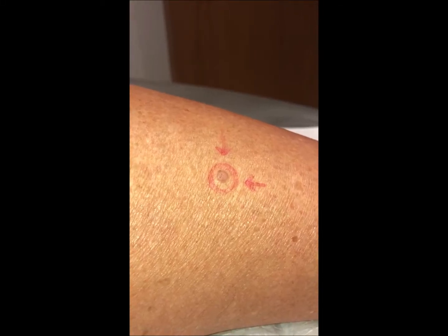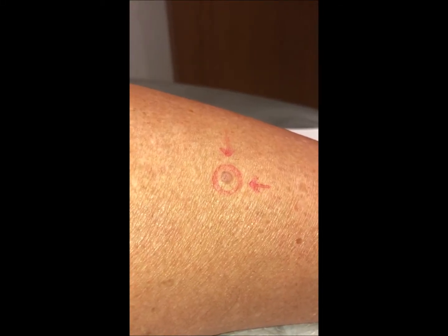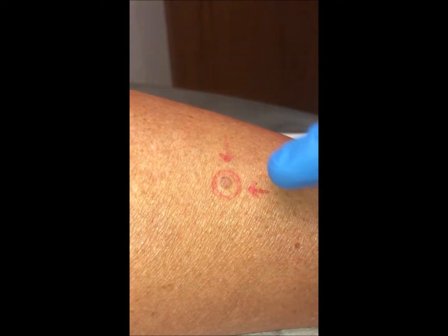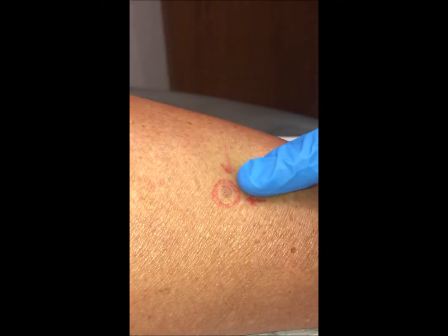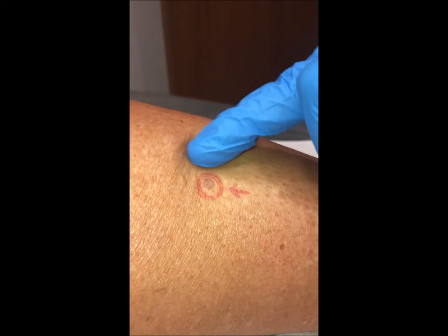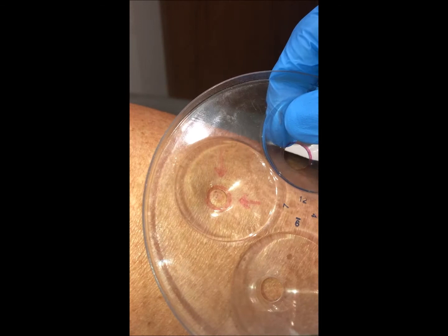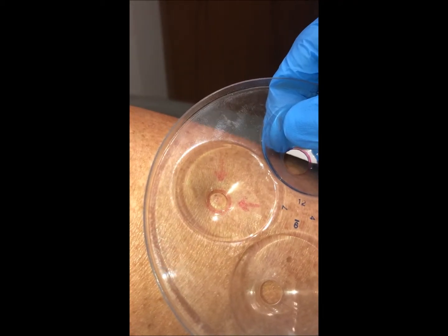This is Dr. Rosenberger at Facial Focus Cosmetic Surgery. Today we're going to do a little cryosurgery on a benign lesion of the leg. It's slightly raised, as you can see when I manipulate the skin, and it's approximately five millimeters.